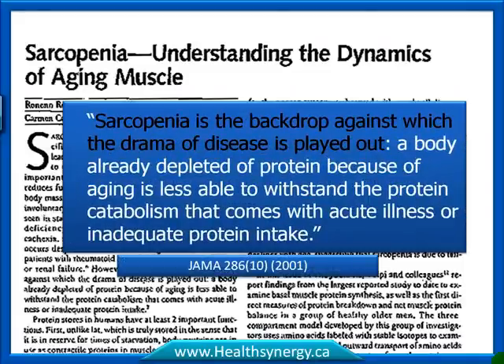In an important paper in the Journal of the American Medical Association, the authors stated: 'Sarcopenia is the backdrop against which the drama of disease is played out,' and that a body depleted of protein because of aging is less able to withstand the protein catabolism — the protein breakdown — that comes with acute illness or inadequate protein intake. That was taken from a paper entitled 'Sarcopenia: Understanding the Dynamics of Aging Muscle.'